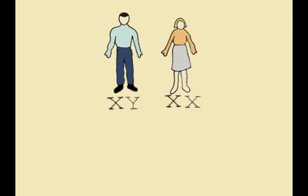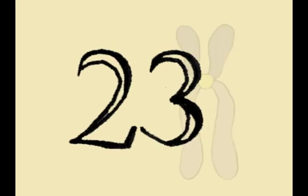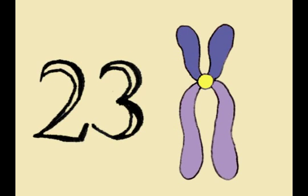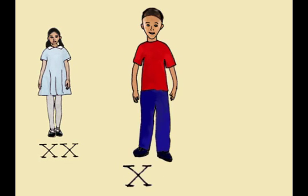Hemophilia is almost always inherited. It is passed down in the genes, more specifically, the X chromosome. Both men and women have 23 pairs of chromosomes. On the 23rd chromosome, women have two X chromosomes, while men have only one X and one Y chromosome.